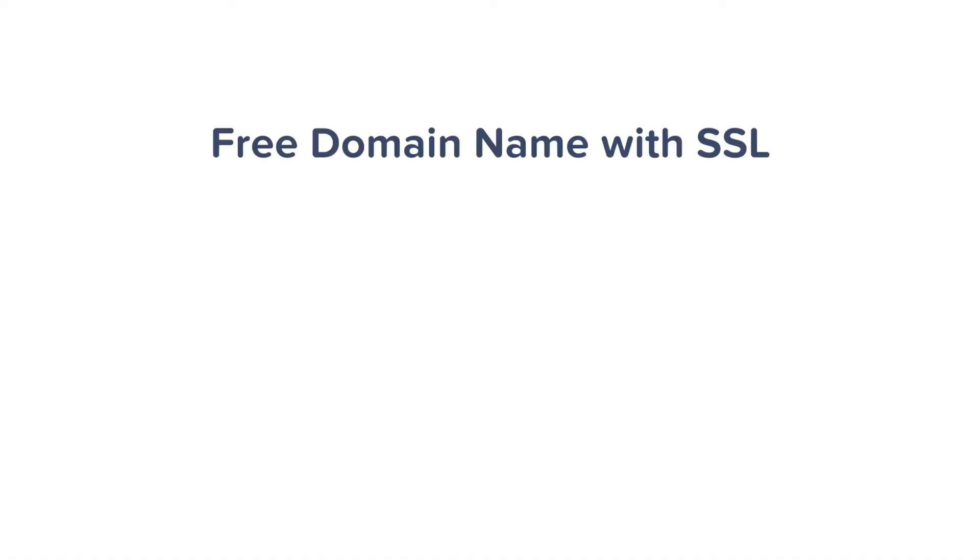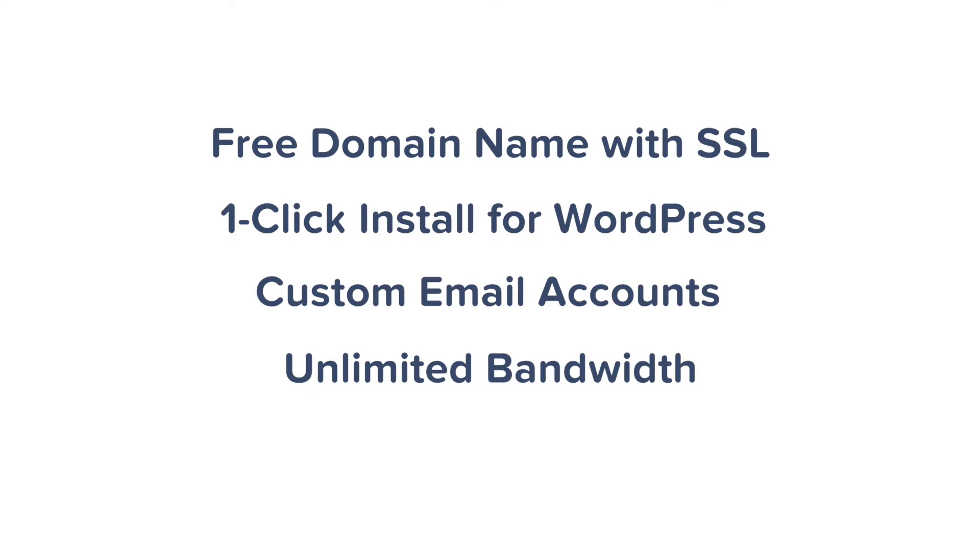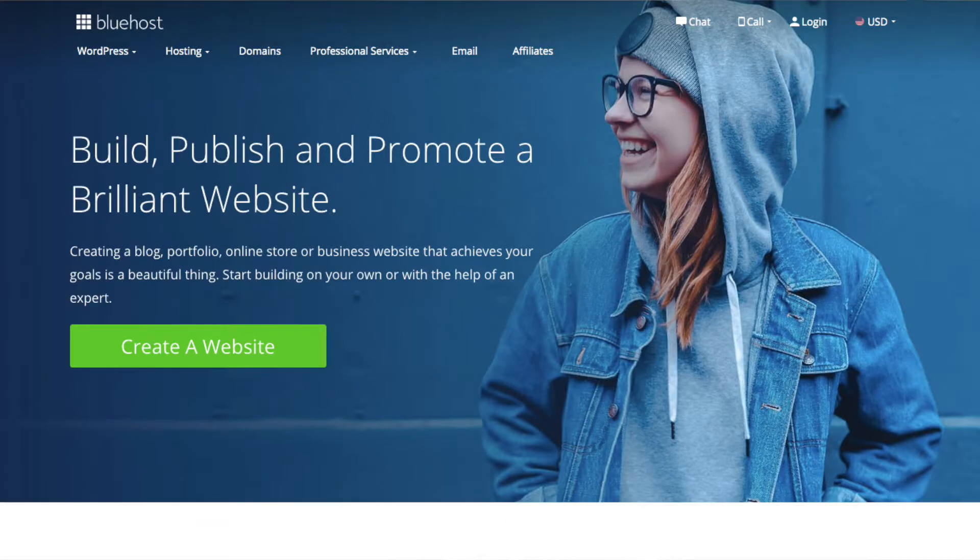Step two is to get web hosting and register your domain. In addition to a domain name, you'll also need website hosting — a service that hosts and stores your website files on a secure server that's always up and running. Affordable and reliable web hosting for new websites usually costs between $3 to $10 a month. Whichever web hosting company you sign up with, make sure it has: a free domain name with SSL for security, one-click install for WordPress, custom email accounts, unlimited or unmetered bandwidth, and 24/7 live chat customer support. We recommend using Bluehost.com — they offer free domain registration for the first year, saving you time and money.